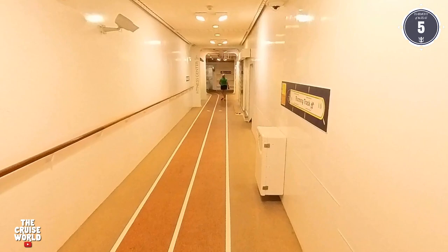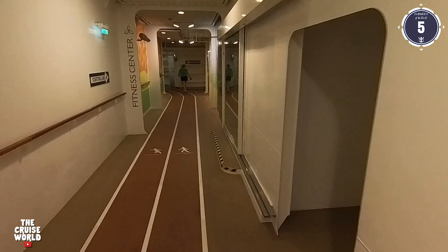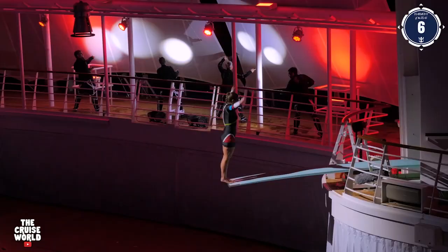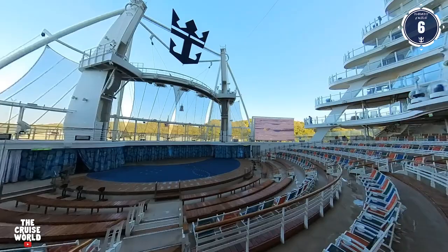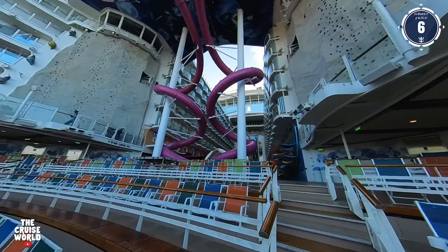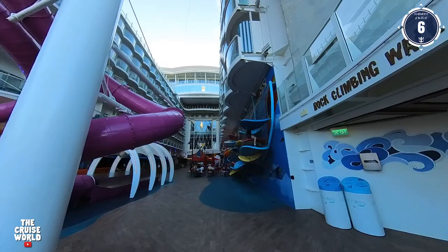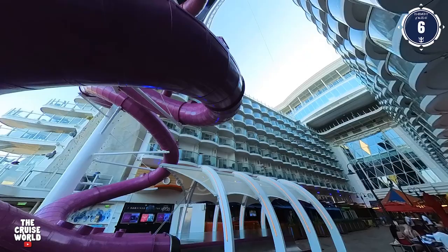Also here on Deck 5 is the two-lane covered jogging track, as well as the Spa — but access to that is up on Deck 6, so that's where we're headed now. The aft of Deck 6 is home to the Aqua Theater, where you will be entertained by the talented performers at two unique Aqua shows. You'll also see the rock climbing walls on each side of the theater, which are technically on Deck 7 but are accessed from the stairways here on Deck 6. Also dominating the scene here at the rear of the boardwalk are the spiraling purple tubes of the Ultimate Abyss, as the exit for the 10-story slide is located right here.